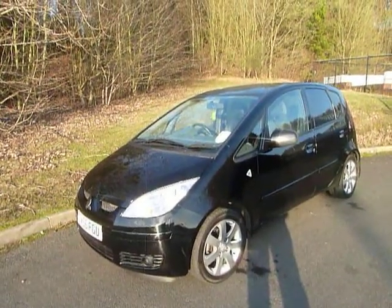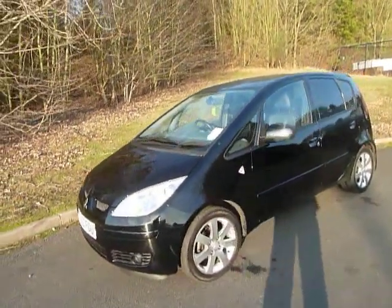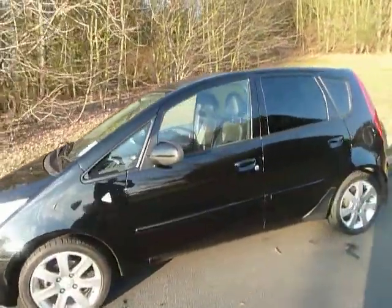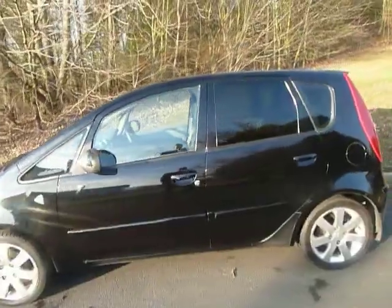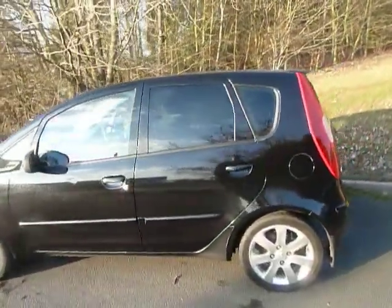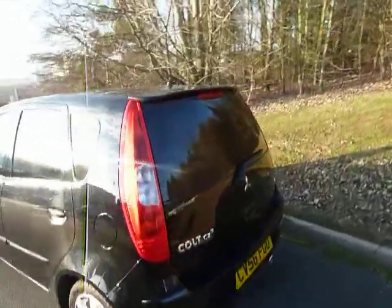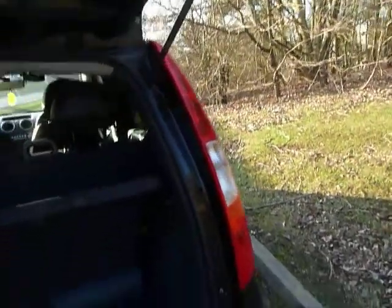Hi and welcome to JT Hughes Mitsubishi here at Telford. Here we have a 56 plate Mitsubishi Colt 5-door CZ3. As you can see it looks absolutely stunning in the black paintwork with the alloy wheels. The Colt is a really nice roomy car and this has got the 1.5 engine, so you've got really good performance.